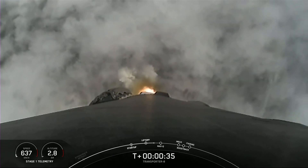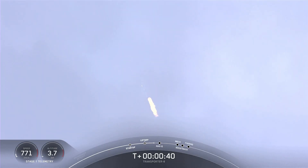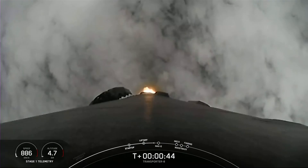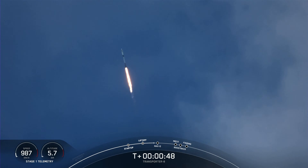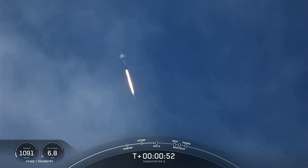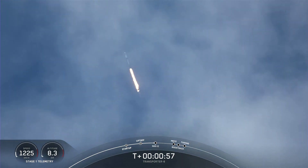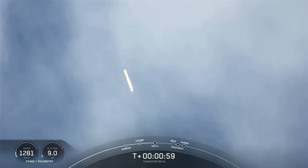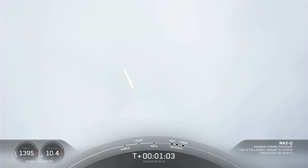We are T-plus 35 seconds into flight. Falcon 9 has cleared the tower at Space Launch Complex 4 East. We are currently throttling down the engines in preparation for Max-Q. Falcon 9 is supersonic. Max-Q is the point of maximum aerodynamic stress that the vehicle will see. And we have just passed through Max-Q.